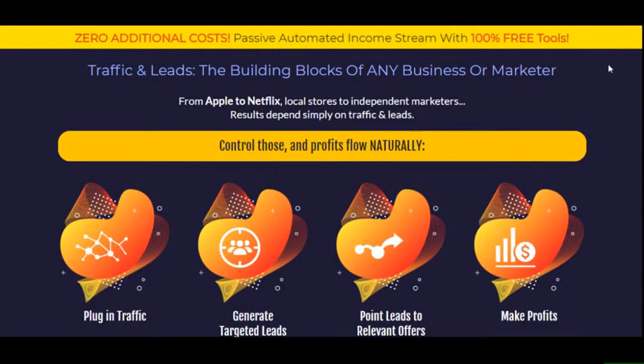Hey guys, this is Daniel Kruger from DNA Media Innovation, and I want to welcome you to our review of Triple Traffic Bots. Triple Traffic Bots is a very unique traffic and lead generation system.